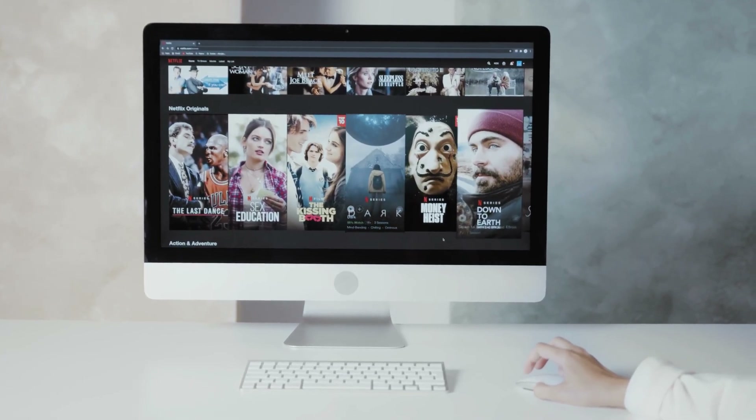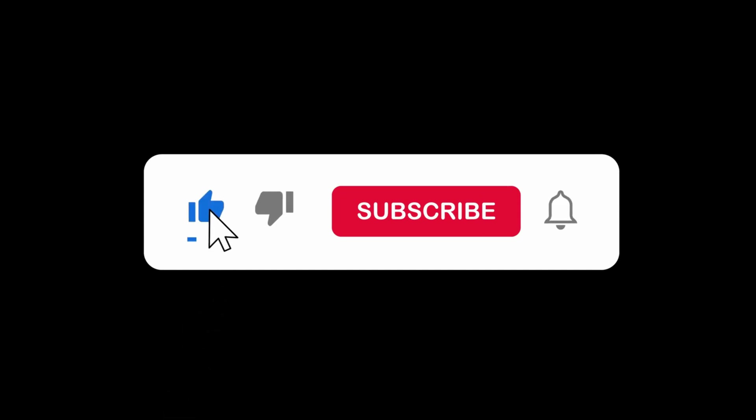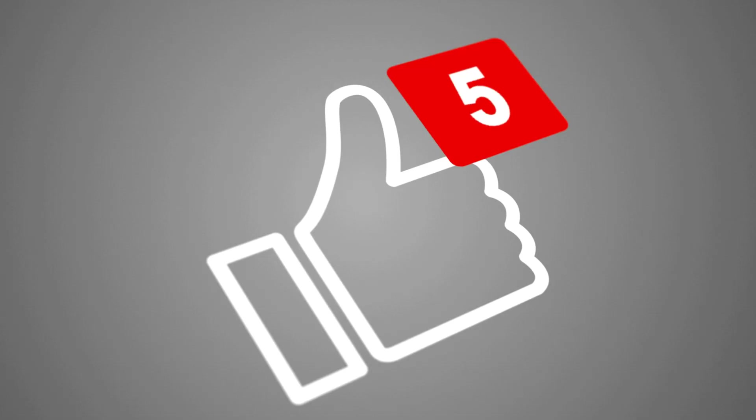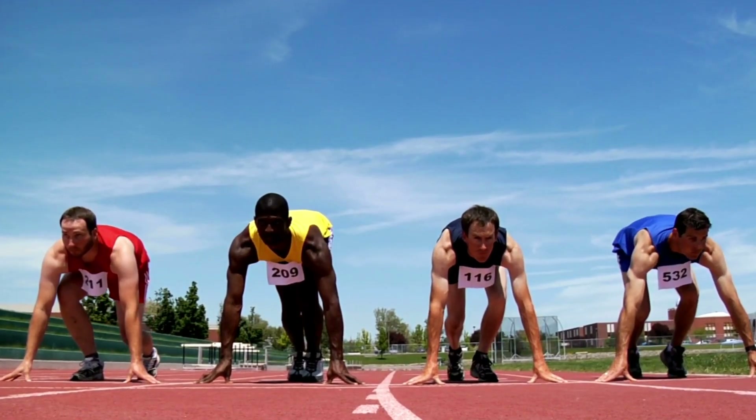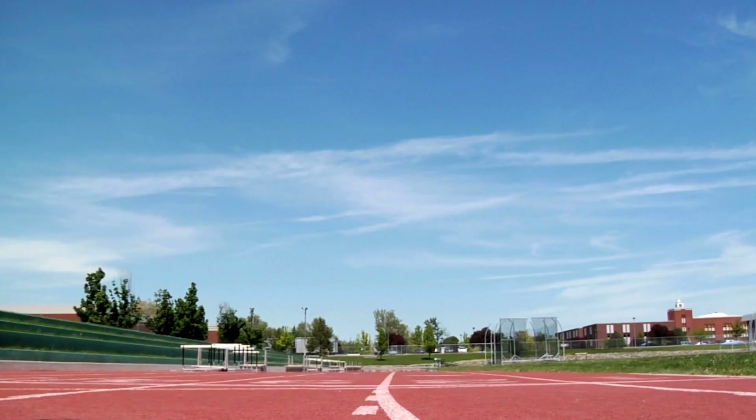If you want a chance to win one of the home computers in the video, just subscribe. Don't forget to hit the notification bell and leave a comment with the hidden word in the video. We will pick a winner and notify him when we reach 5,000 likes. And don't forget to register with your email address on the page linked in the description so we can contact you if you win. Okay, so without further ado, this is our pick of the best home computers on the market right now.